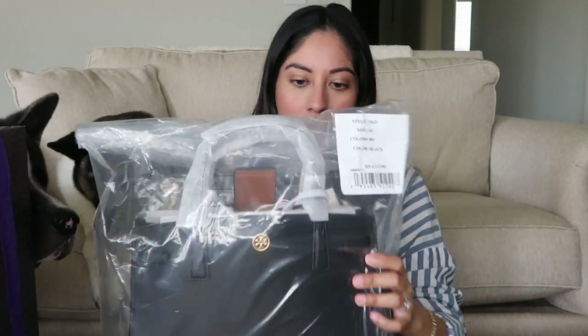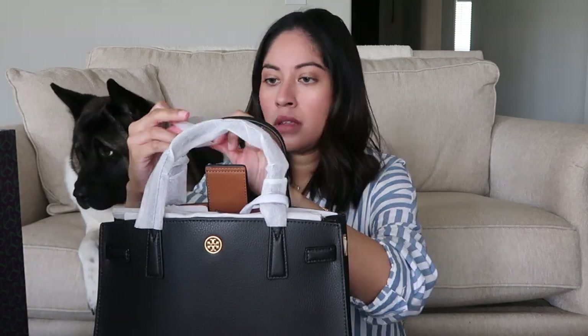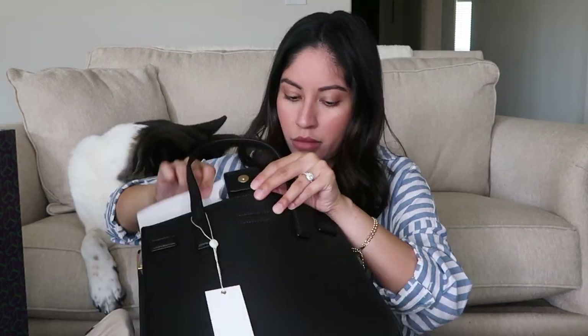Let me get this plastic wrap off. There's a lot more wrapping to this bag than I thought, but I guess that's really good, especially if you're getting it delivered to you.